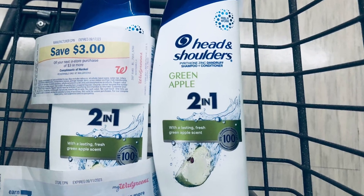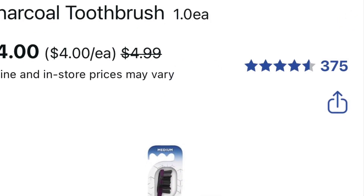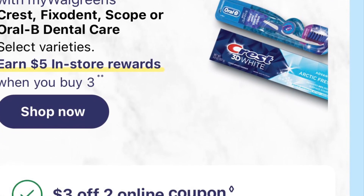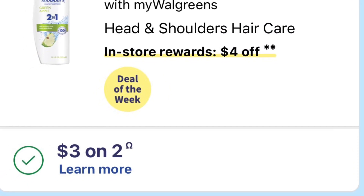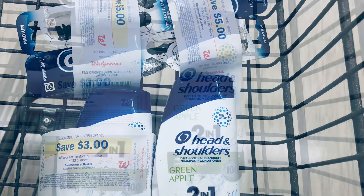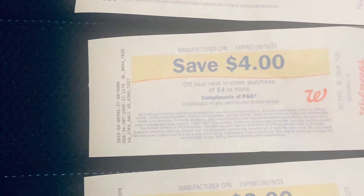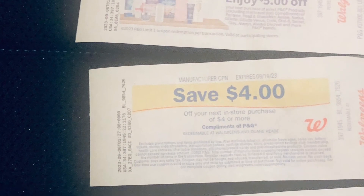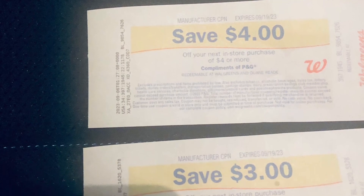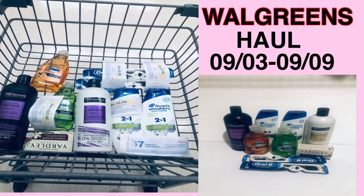I had the two Head & Shoulders and two Oral-B toothbrushes, so that's twenty dollars. There's seven dollars worth of coupons, so you pay thirteen dollars, but you get four dollars back for buying two Head & Shoulders and three dollars for buying two toothbrushes. I had a digital coupon for spend twenty, get five dollars, and a paper coupon for spend twenty-five, get seven dollars. That's twenty-four dollars in rewards: four for Head & Shoulders, three for the toothbrush, five for the spend-twenty digital, seven for the spend-twenty paper, and five for the P&G spend-twenty offer.